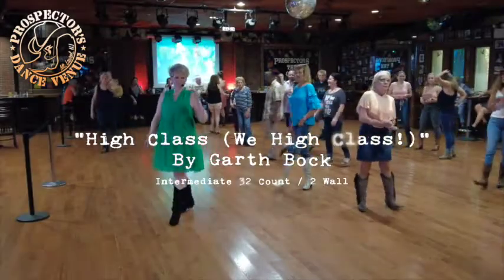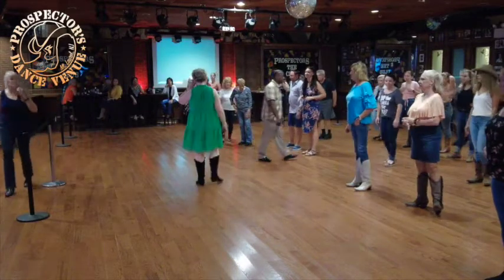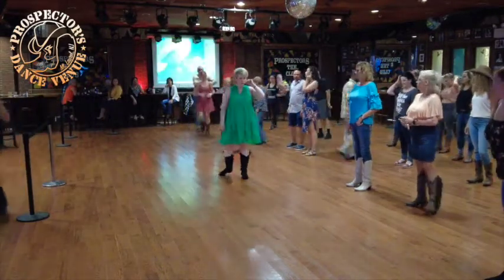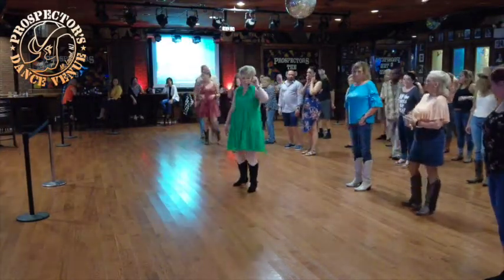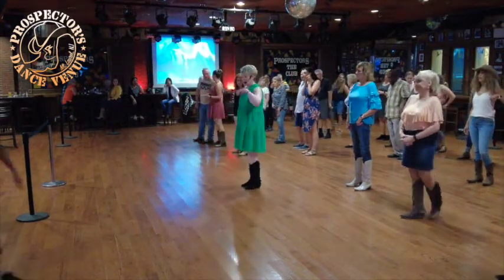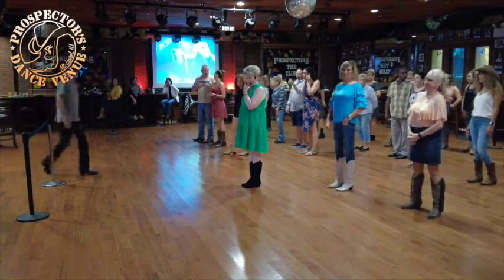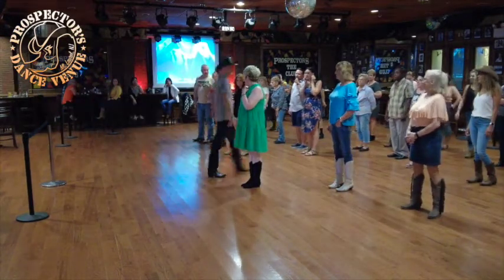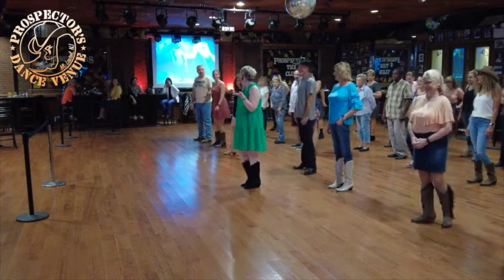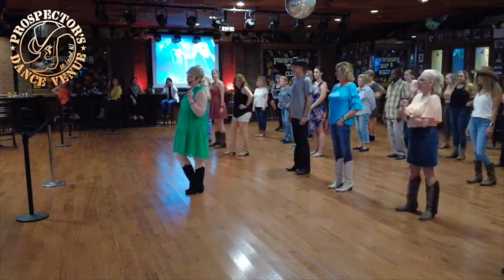All right, our second lesson tonight is a two-wall dance called 'High Class.' This is a bit of an older song that's been around for a little while, but everything comes new again here in the club. I'll walk through this because I have one little surprise — I love surprises. You can figure that out by now. One night I had no surprises in anything I taught — that's the bigger surprise right there.